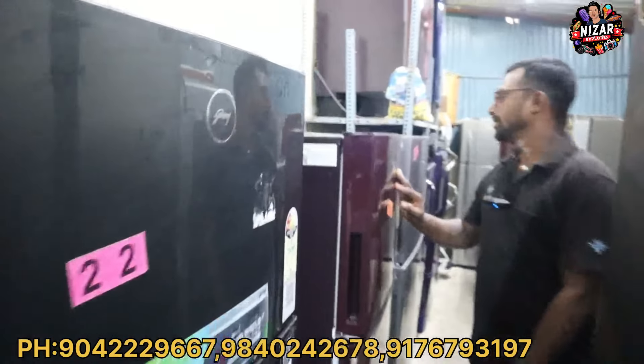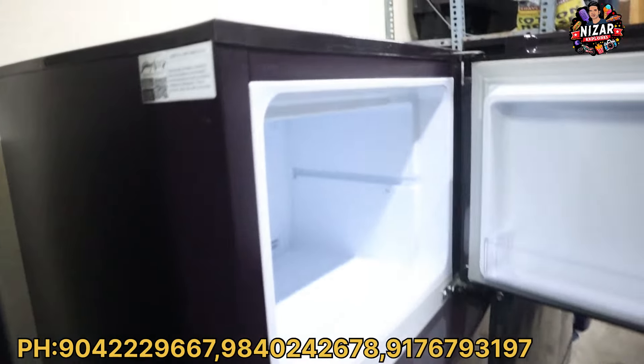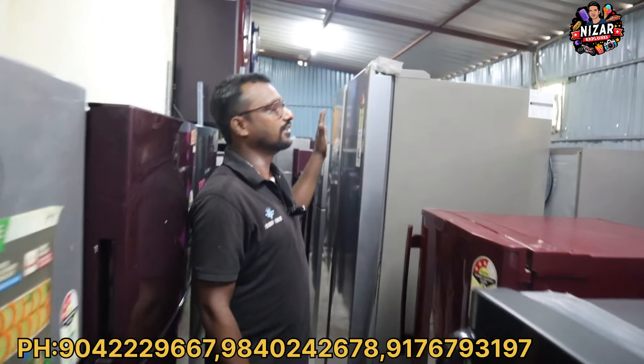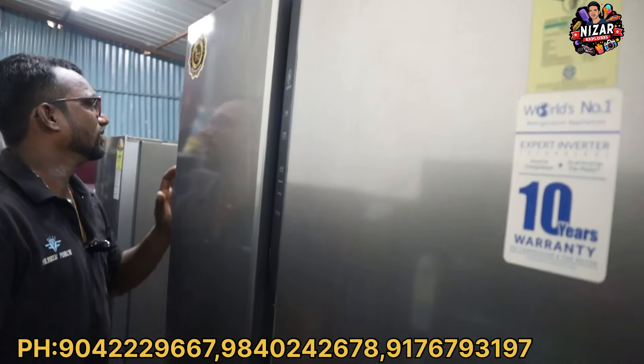In double doors, you can start at ₹26,300 in that range. Single-door starting price is ₹14,500. Double-door fridges are available from 350 to 360 to 370 liters. There are all convertible models, invertors and non-invertors, high variants, and side-by-side fridges.